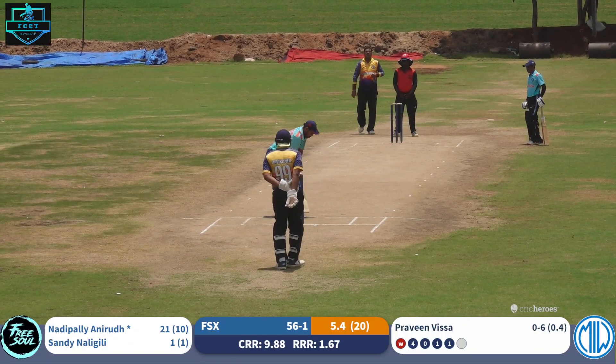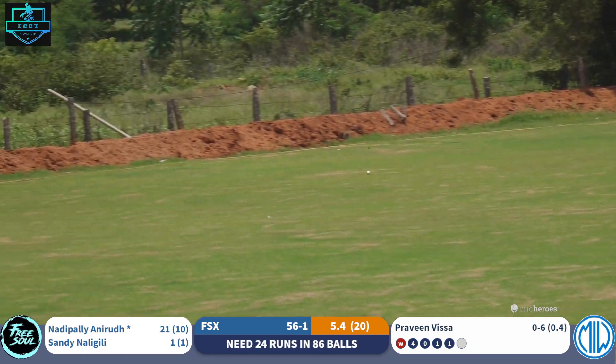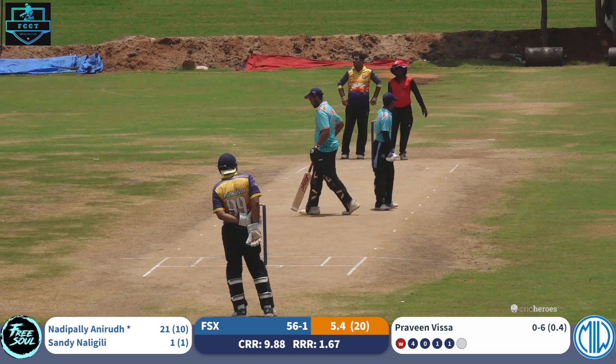Praveen Vissa is bowling his first over. That's been pulled away handsomely to deep backward square, right and behind the square, for four runs. One more boundary — boundary number five by Anirud.